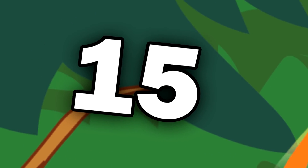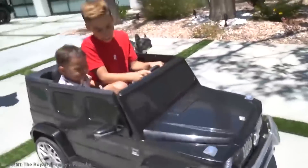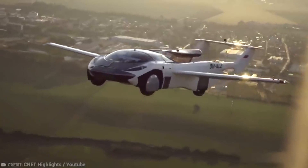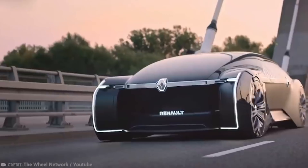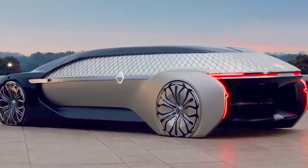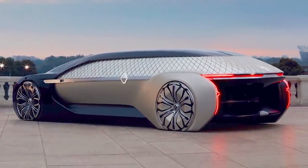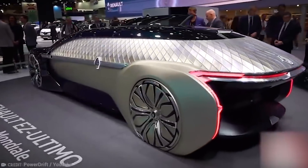Number 15: Renault EZ Ultimo. Remember when we were kids and we tried to picture what the future would be like? We imagined flying cars zipping around everywhere by now, and some pretty futuristic cars. Well, a car designer at Renault must have had the same idea, at least where their EZ Ultimo is concerned. This ultra-futuristic automobile was unveiled as a concept car by Renault at the Paris Motor Show in 2018. According to Renault, it's an electric robo-vehicle that's completely connected and autonomous.